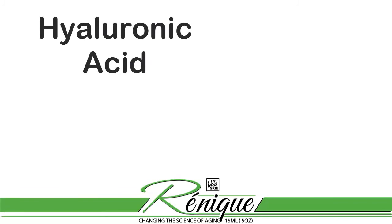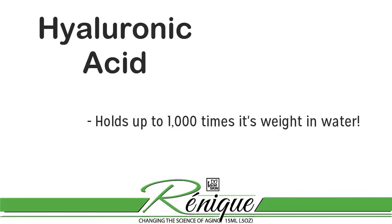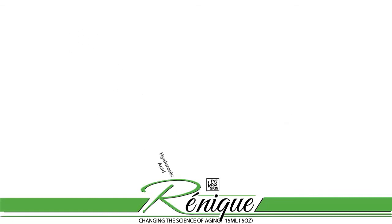And talking about moisturizing, Renique also contains hyaluronic acid — a substance that plumps and softens the skin because it can hold up to a thousand times its weight in water. It is the ultimate moisturizer.